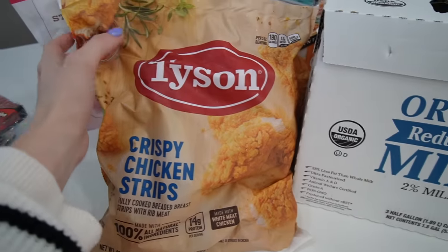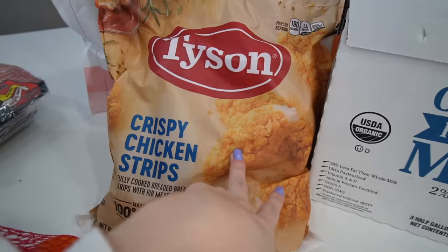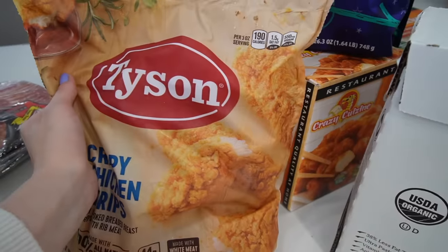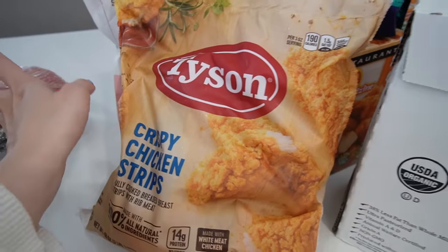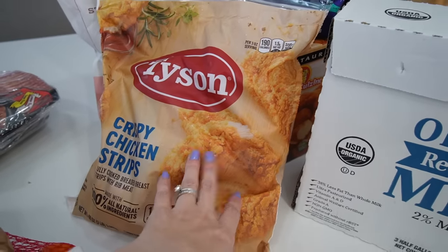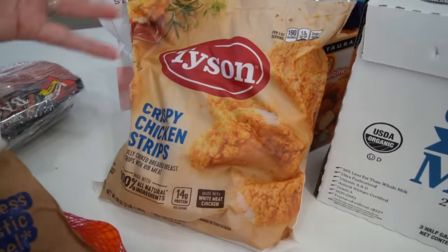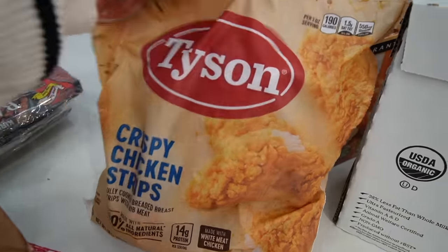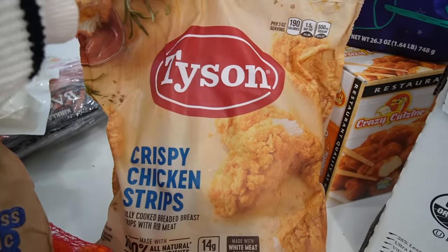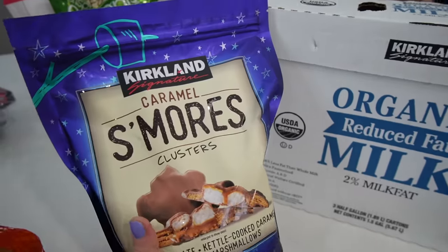I got Tyson chicken strips — not the healthiest, not organic, but they were on sale. These are good to have in the freezer for the kids to have as chicken strips, or for a lazy chicken parm: I make spaghetti, bake a couple of these, put mozzarella cheese on top with some marinara. The chicken is already cooked, serve it with garlic bread, and dinner is ready in no time.